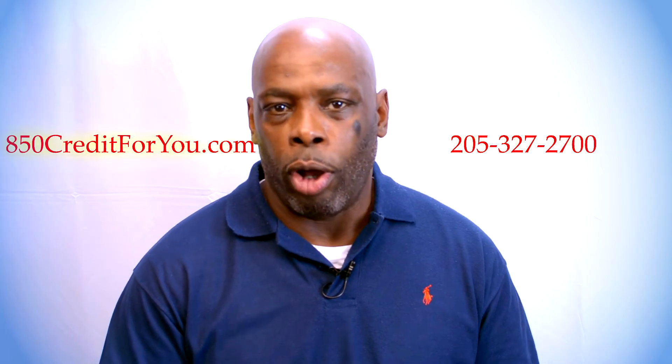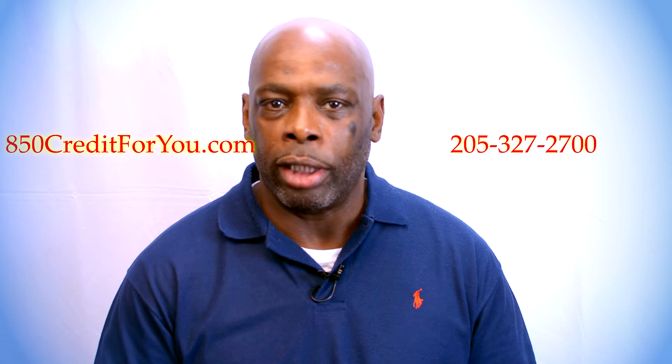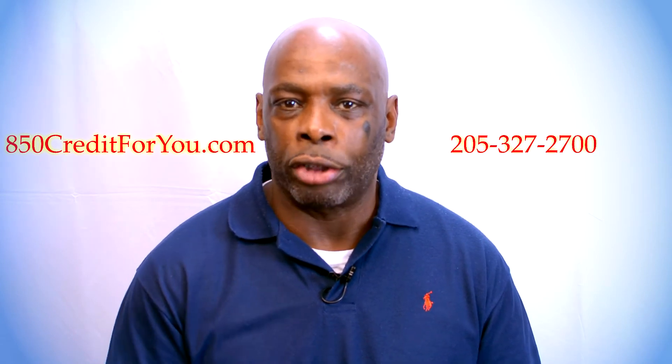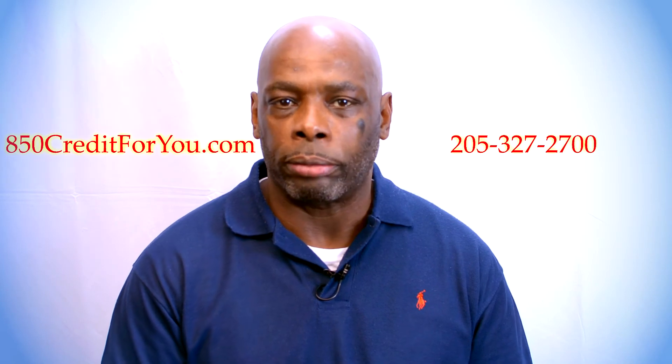The free credit reports can also be ordered through the U.S. Mail by completing and mailing the annual credit report request form to the address listed on the form. The reports will arrive in approximately three to four weeks, and the reports will arrive separately, but they normally arrive within a few days of each other.